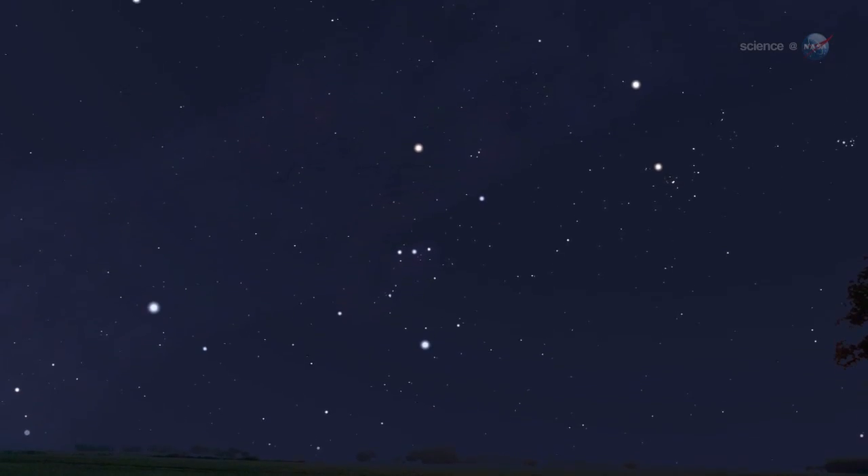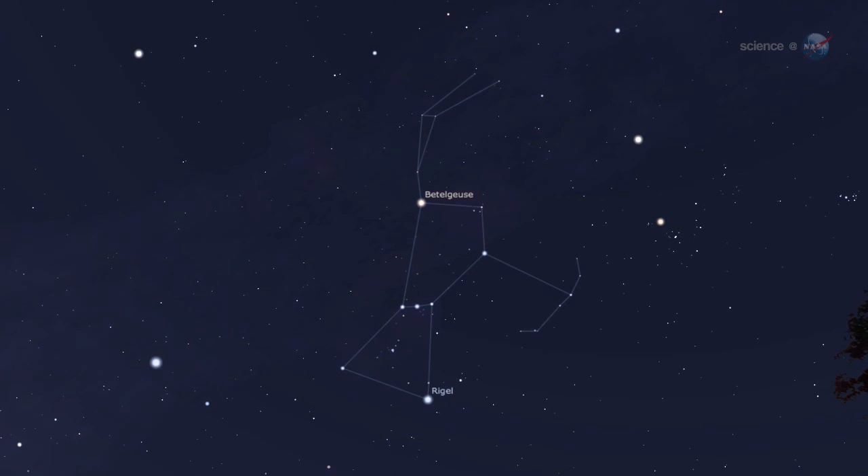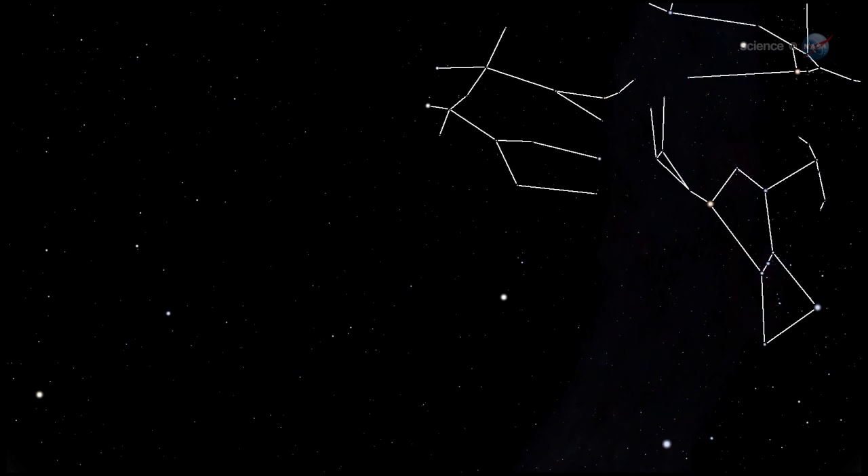Because these meteors streak out of the constellation Orion, astronomers call them Orionids. The Orionid meteor shower isn't the strongest, but it is one of the most beautiful showers of the year, notes Cook. The reason is its setting. The shower is framed by some of the brightest stars and planets in the heavens. Constellations such as Taurus, Gemini, and Orion provide a glittering backdrop for the display.